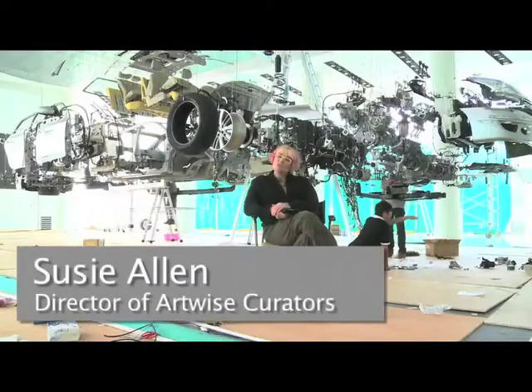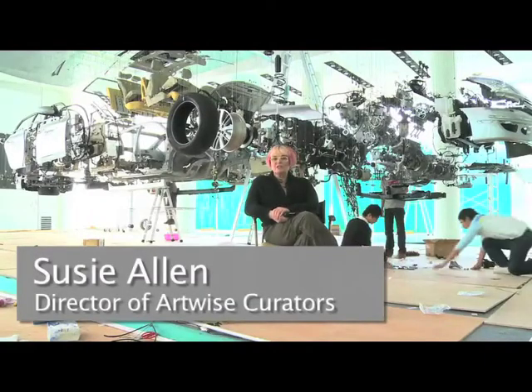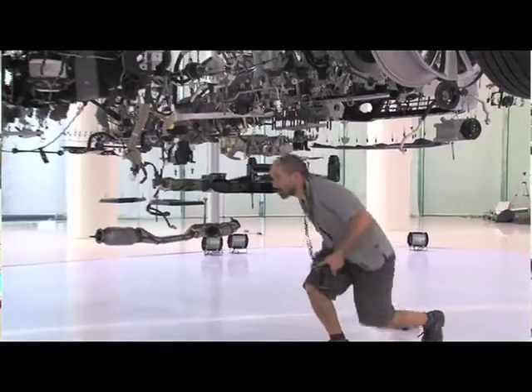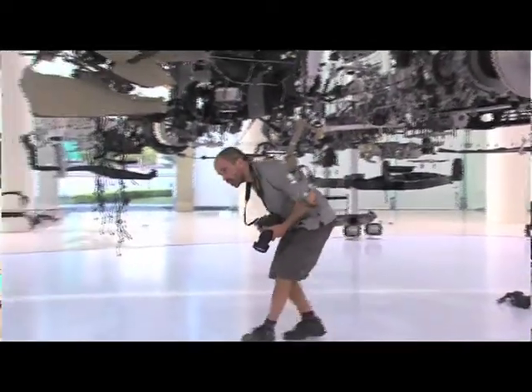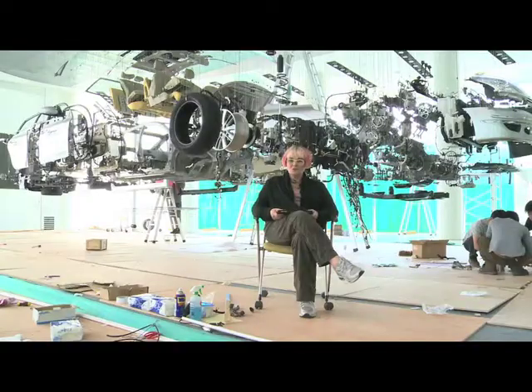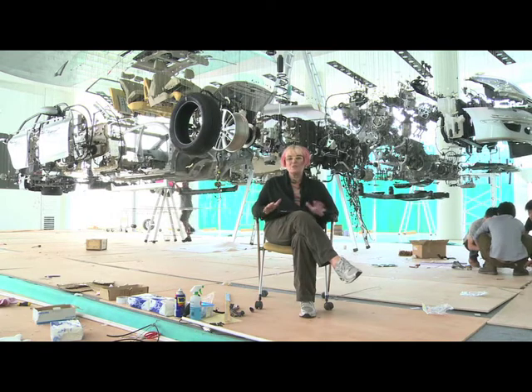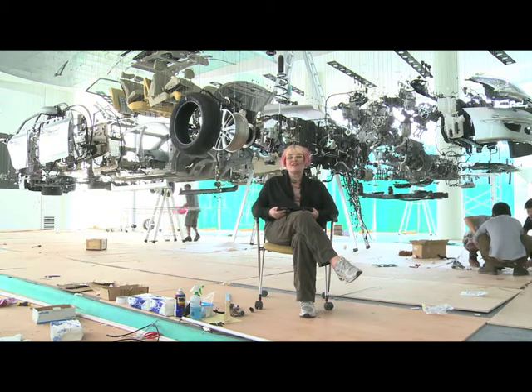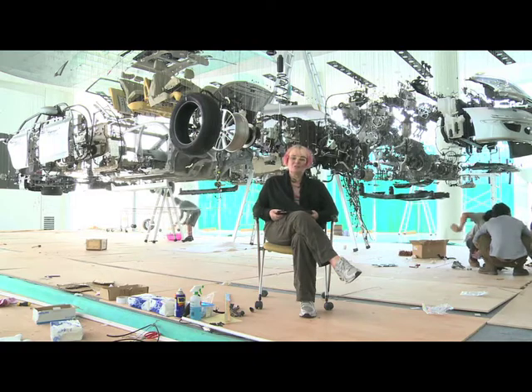My name is Susie Allen. I'm director of Artwise Curators and I've curated this project, Journey in Motion, by the Dutch sculptor Paul Verruda. We have brought Paul to China, to Guangzhou, to the Dongfeng Nissan factory, where we have created, with an enormous and very talented team, people from all over the world — from Holland, from China, with Japanese connections, and obviously ourselves from London.